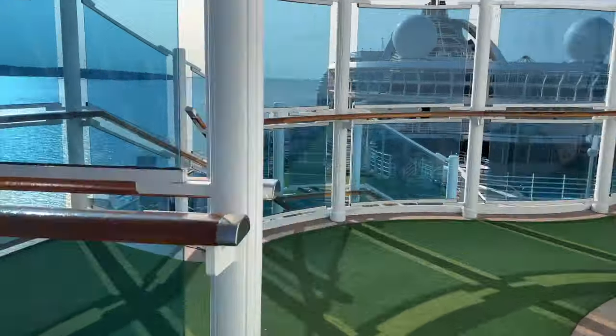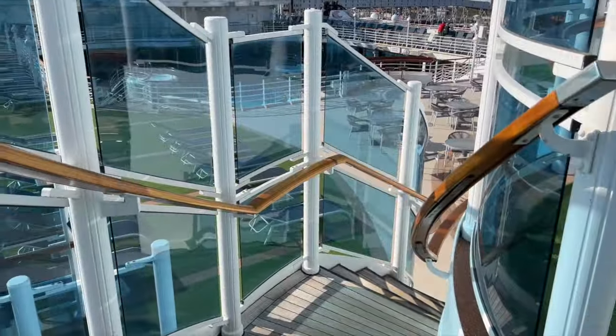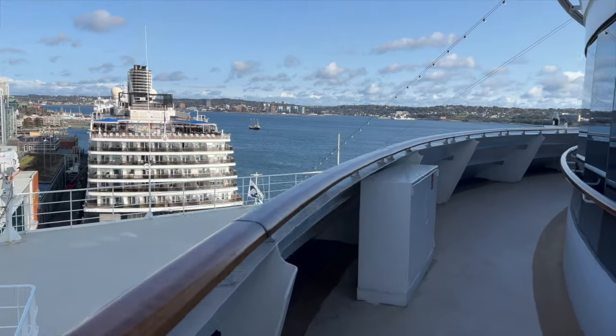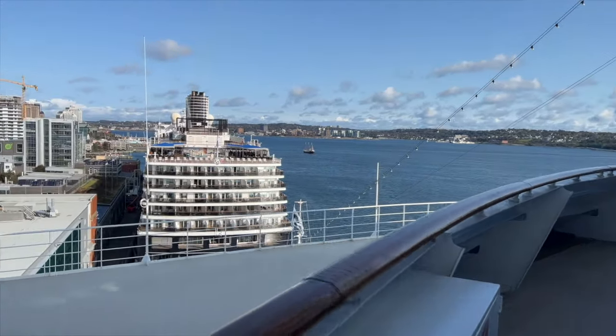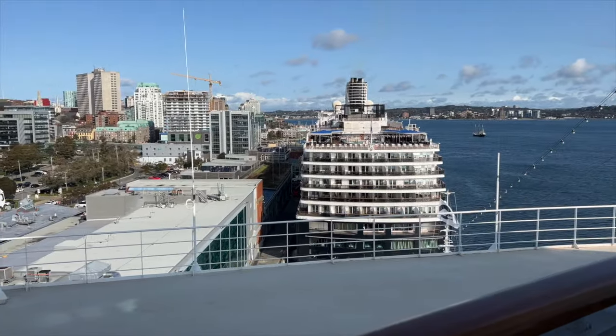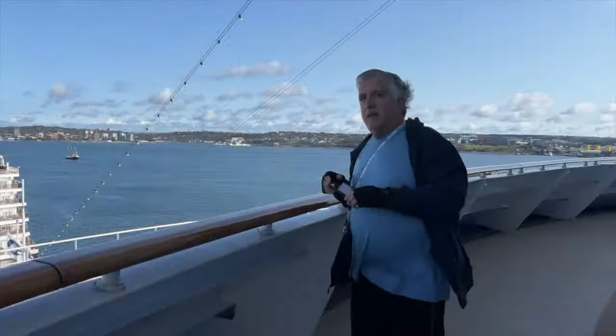Being on land almost every single day, we were just running around like crazy. Right now I am on deck 16 near the fitness center at the front of the ship. And before this video is over, I also wanted to mention our disembarkation at the Brooklyn Cruise Terminal.